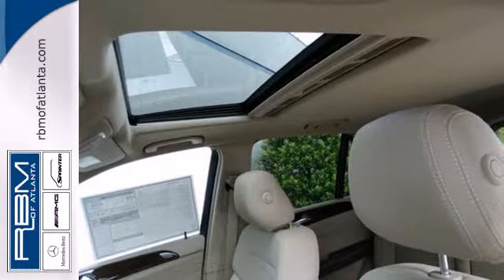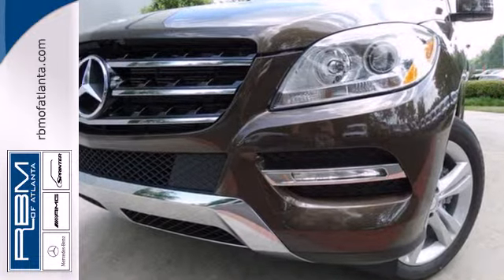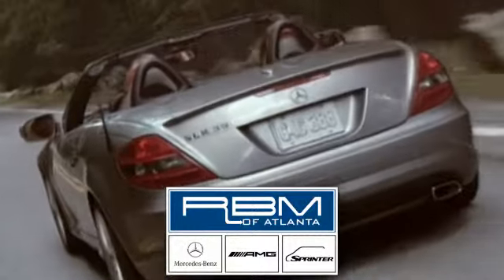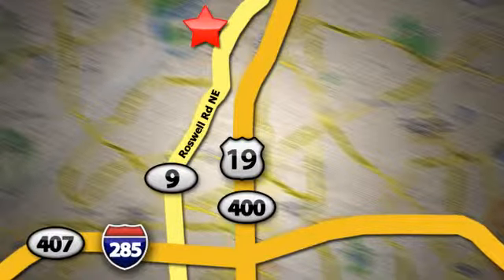This versatile M-Class perfectly blends style and safety. See it for yourself today. At RBM of Atlanta in Sandy Springs, we have the best selection of new and top quality pre-owned vehicles to choose from. We are conveniently located at 7640 Roswell Road in Atlanta.